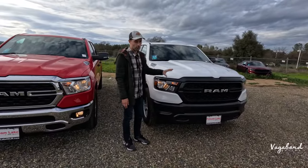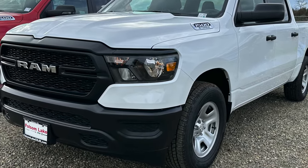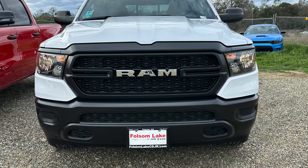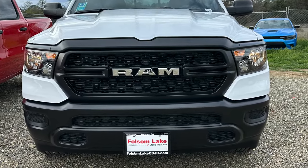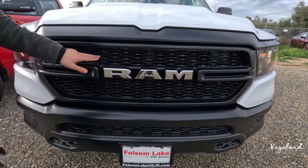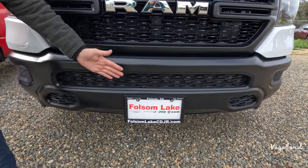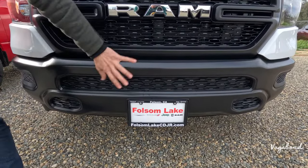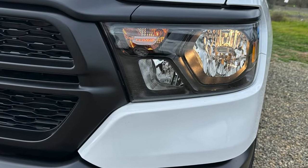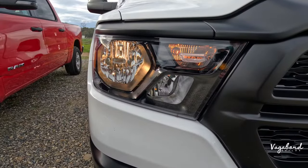Starting with the front end, the Tradesman is the lower, almost entry-level trim. You'll see pretty much blacked-out trim — it's not painted, just a matte black, almost primer look. It has a different design grille with the ram and chrome. Dropping down, there are no fog lights, no recovery hooks, and no bumper sensors — just a blacked-out bumper all around. The headlights have a blacked-out housing with a little chrome, but they are halogen with that soft yellow lighting.